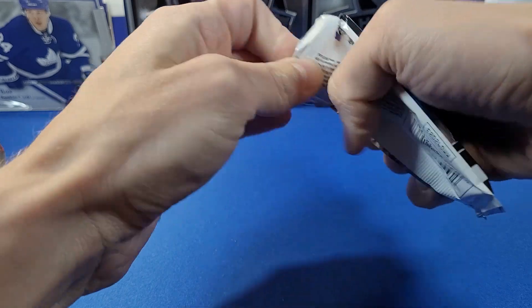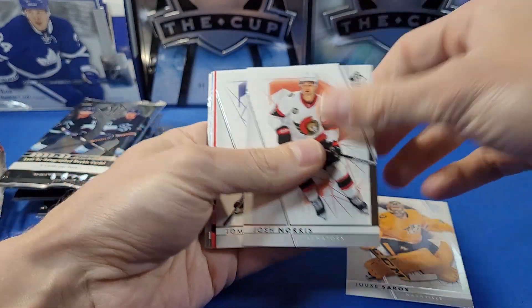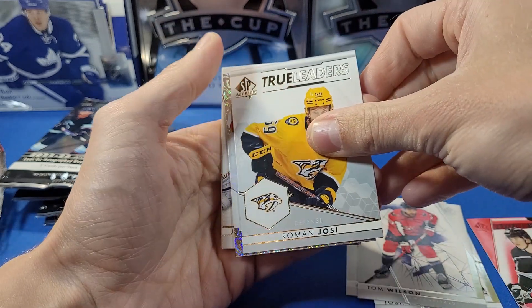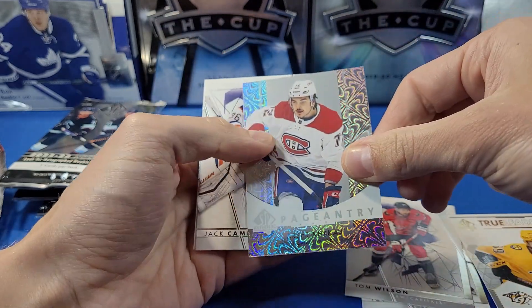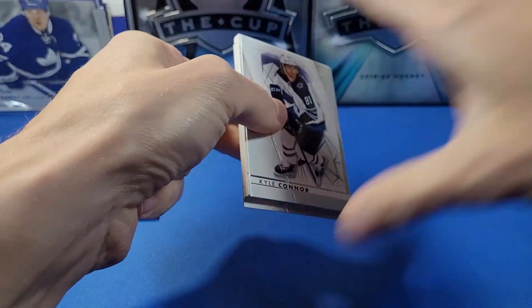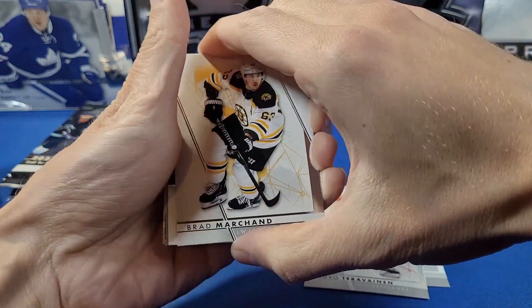Ehlers red, SP Top Rookies, Joonas Donskoi, Dostal, and a Pageantry of Blake Coleman. I'll likely collect the base set for SP Authentic like I do every year and then probably get rid of most everything else I pull. Sarus, Norris, Wilson. We've got a Future Watch Red of Brent Clark and a True Leaders insert of Romaniosi, and a Pageantry of Arbour-Jackai. 2022-23 Stature should be a really fun product considering how big a hit 2021-22 was.